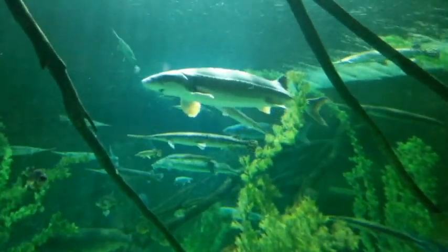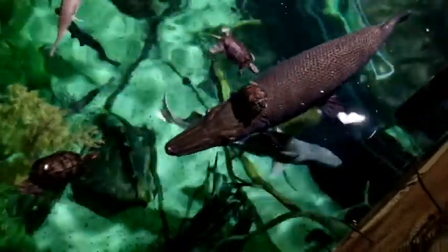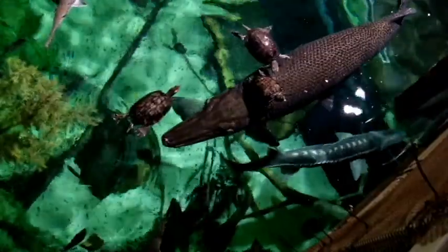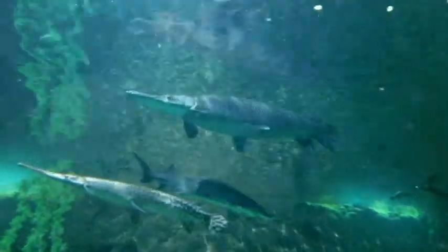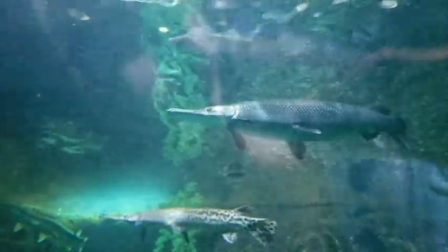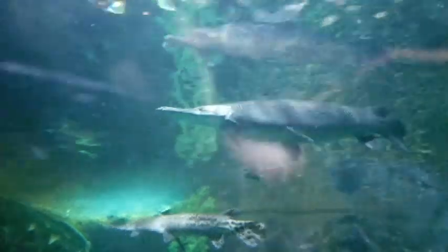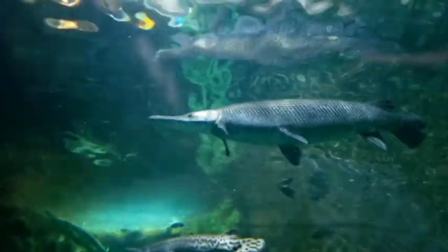It is like wearing teeth on your skin. Imagine using Colgate Total as a body wash to keep your scales nice and shiny. Gar have been around for over 100 million years. These danger logs were already in existence for over 15 million years before T-Rex came to be. Very little has changed in their evolution, which makes them a living fossil.